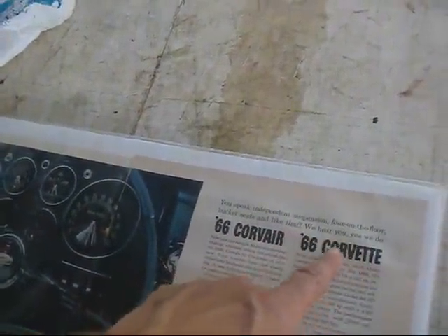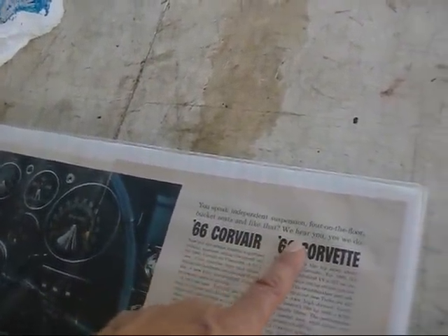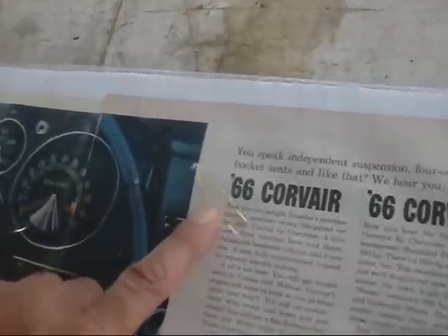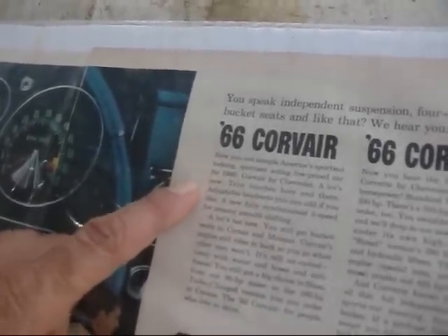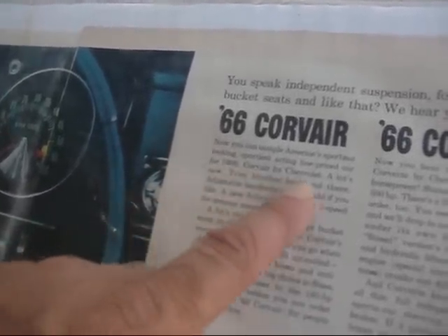You speak independent suspension, four on the floor, bucket seats — and like that, we hear you. Yes, we do. '66 Corvair. Now you can sample America's sportiest looking, sportiest acting low-priced car for 1966.